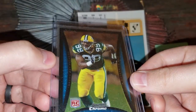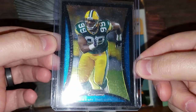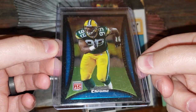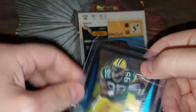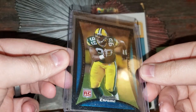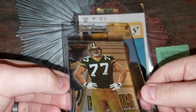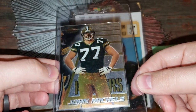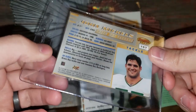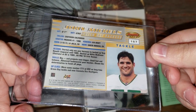Jeremy Thompson — Bowman Chrome rookie card. I definitely love Chrome. Jeremy Thompson, another obscure name — I definitely don't have that either, these are really cool. Next is John Michaels — look at that, that's cool. Definitely do not have that either. Wow, these are just awesome.